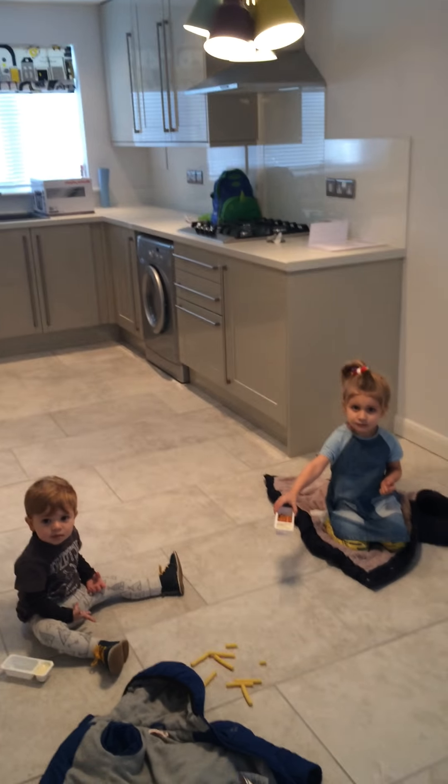On the ground floor we have a cupboard - we need as much storage as possible. And in here at the moment we have two little people having some lunch.